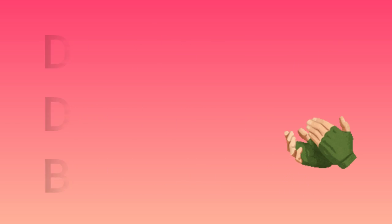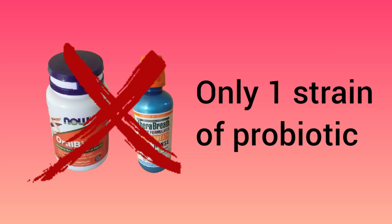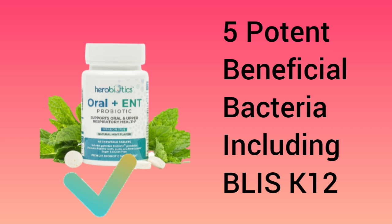In this video, I will no longer recommend the Nao Oral Biotic because it only has BLIS K12 alone. What I am going to recommend now is the Hero Biotic Oral Plus ENT. This oral biotic has 5 potent strains of beneficial bacteria, including BLIS K12.